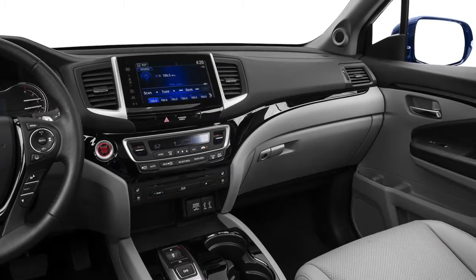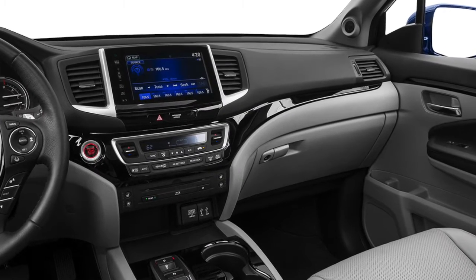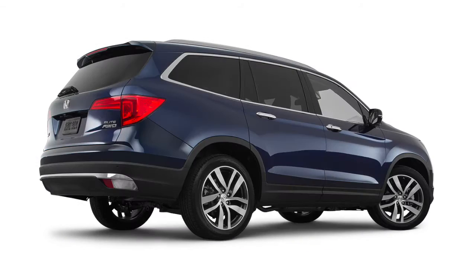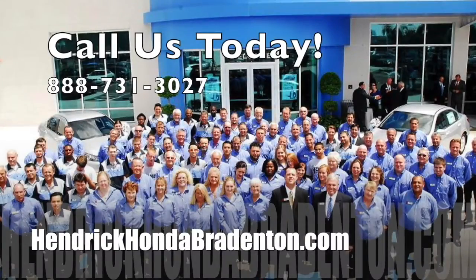You can use voice commands to control everything from temperature settings to navigation on appropriately equipped models. Experience the 2016 Honda Pilot at Hendrick Honda Bradenton today.